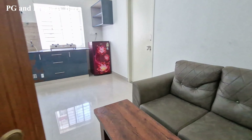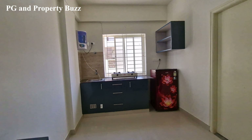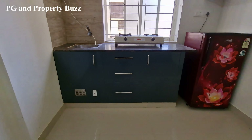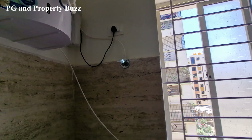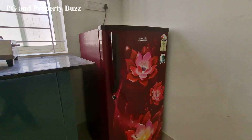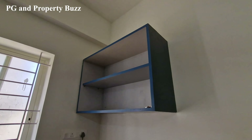So this is the room. Let's go inside and check the room. Kitchen — water purifier is there. Refrigerator is also available.